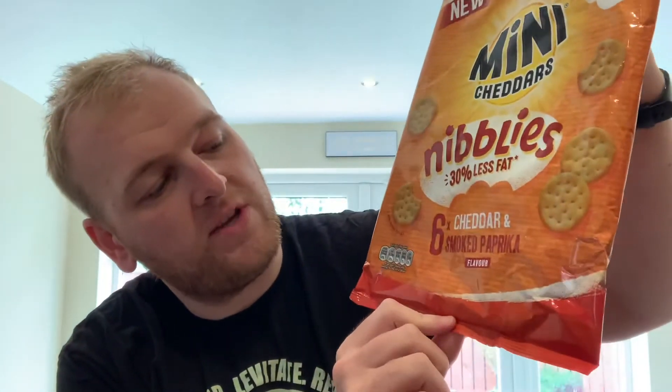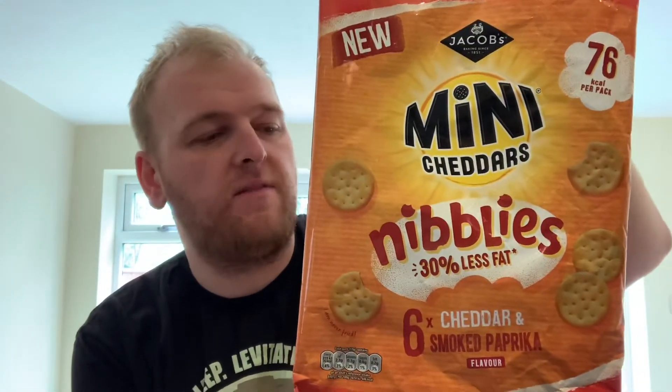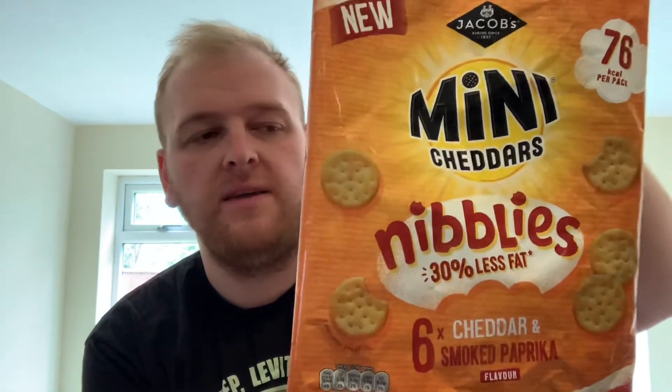We've got some more new crisps to try today — these Jacob's Mini Cheddars Nibblies in the cheddar and smoked paprika flavour. I got these in a multi-pack, six in a packet, for £1.79 — £1.75 in Tesco. They also do just the big bags for £1.99. I've already reviewed the double Gloucester and chive flavour and they were great, so I've got high hopes for these as well.